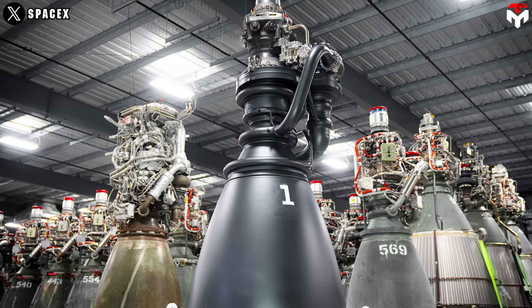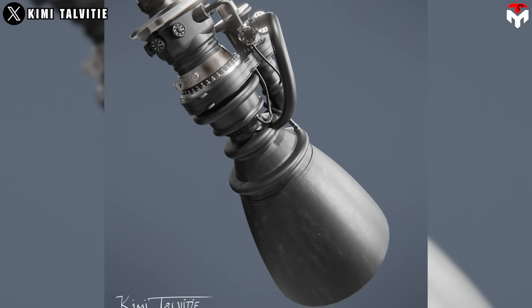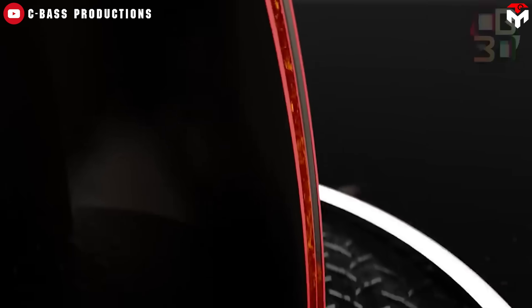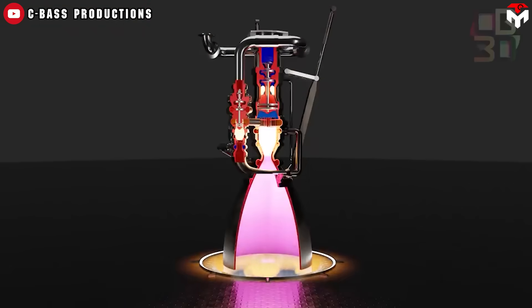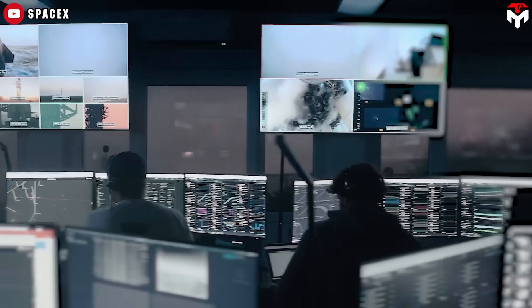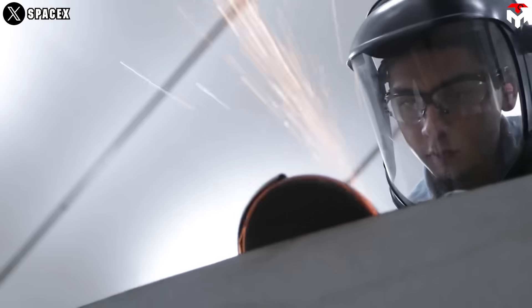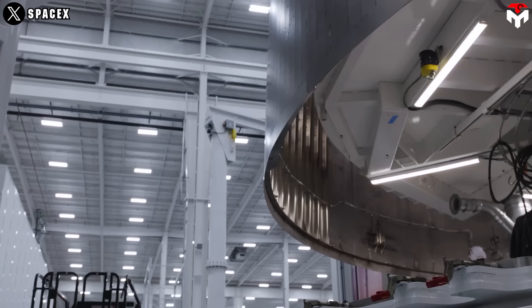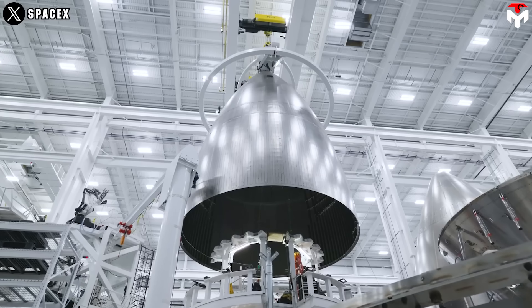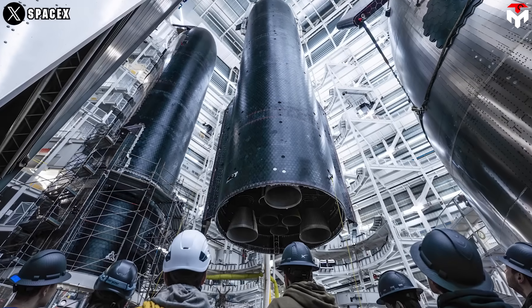When it comes to performance, the numbers speak for themselves. Raptor 4 is estimated to have a thrust-to-weight ratio of about 220, with 330 tons of thrust and an estimated mass of 1,500 kilograms — easily surpassing the Merlin 1D's TWR of 180 and leaving many other engines in the dust. However, as incredible as these advancements are, there are always technical trade-offs. To make the engine work better, engineers are adding cooling systems right inside the engine parts, meaning every part has to be very strong, help with the rocket's power, and handle really hot temperatures all at the same time — making designing and building the engine much more complicated.